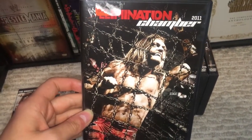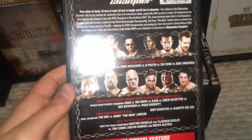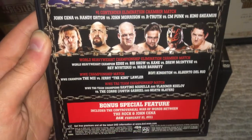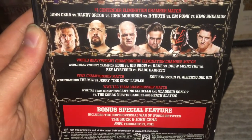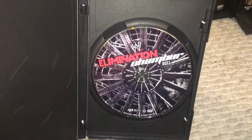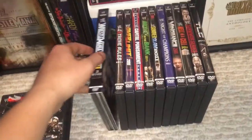And then we have Elimination Chamber 2011. This is Edge's final pay-per-view cover before his career ended. We have two Chamber matches: one for the number one contendership for the WWE title and one for the World Heavyweight title. And then we have The Miz vs. Jerry the King Lawler, Kofi Kingston and Del Rio, your tag team titles, and the special feature is a promo by John Cena and The Rock. There's your disc art. Overall, it's not a bad pay-per-view — it's your basic Elimination Chamber, nothing too special about it.